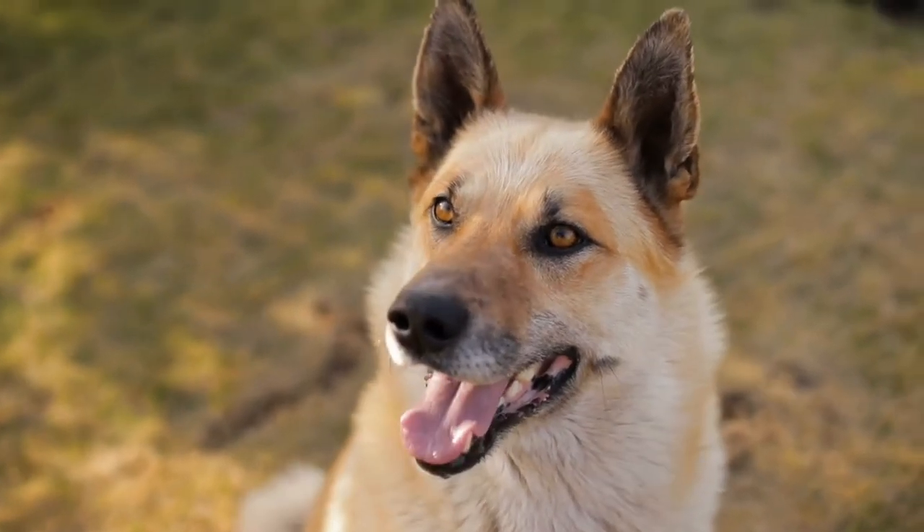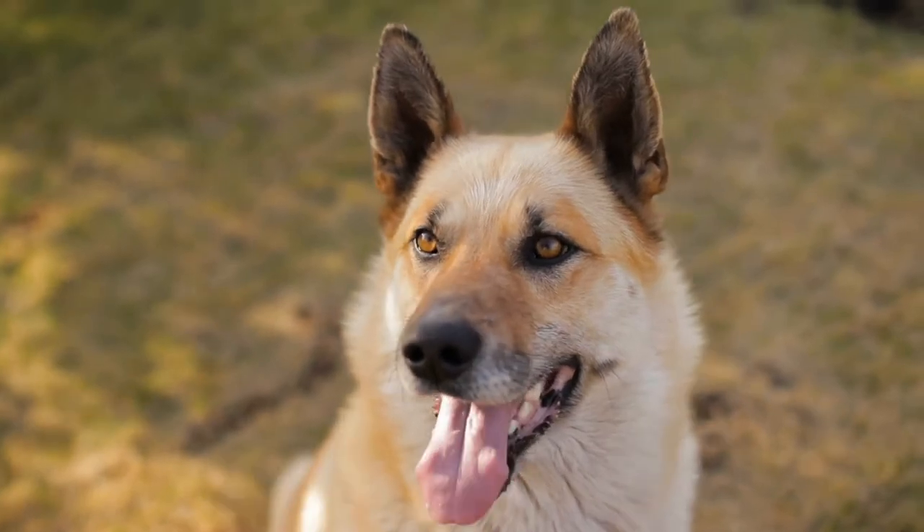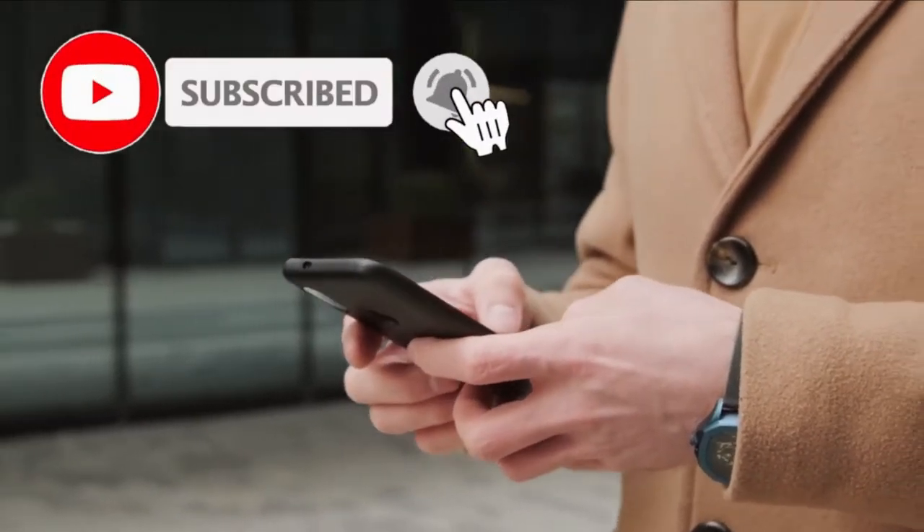In this video we are going to talk about the 10 most beautiful dog breeds in the USA. Please like this video and subscribe to this channel for future updates.